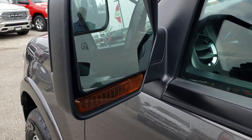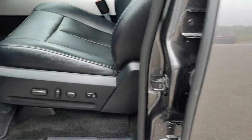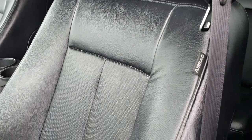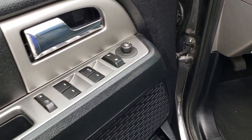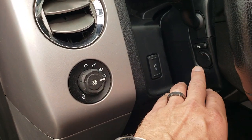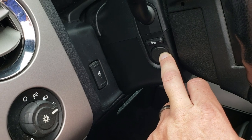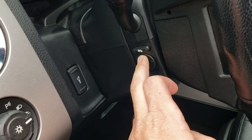It does have the heated mirrors with built-in directional signals and a driver's side door code entry. As we hop inside, you can see that the XLT package gives you the black leather interior. There are no rips or tears on these seats. Both seats are heated and cooled, and you have a memory driver's seat, factory floor mats throughout, power windows, power locks, power mirrors, auto headlamps, power pedals, and the power telescoping and tilt steering wheel.